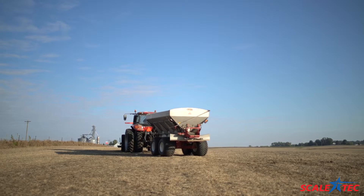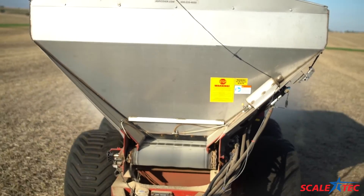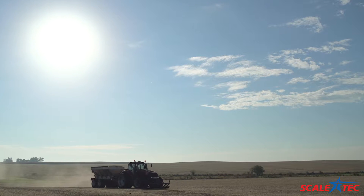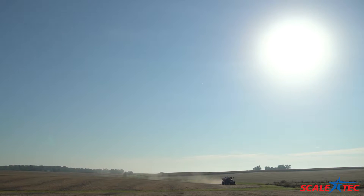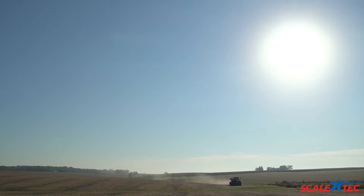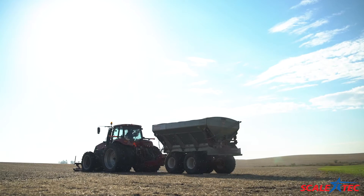If you're buying so many pounds of fertilizer, you want to make sure you're getting those pounds. The cost savings with the scale on the cart and being able to buy fertilizer in bulk quantities is tremendous — we're saving around ten bucks an acre just on fertilizer costs, or even more.